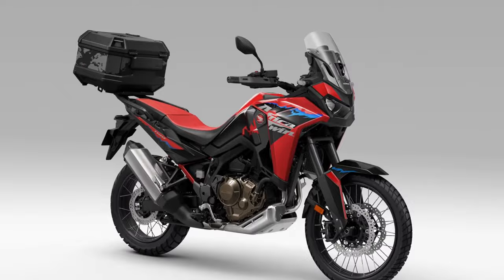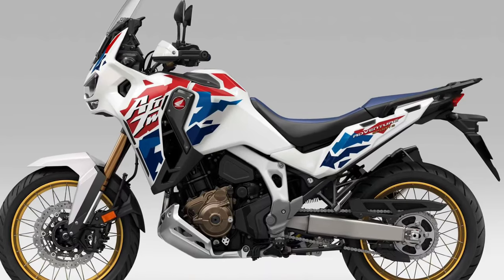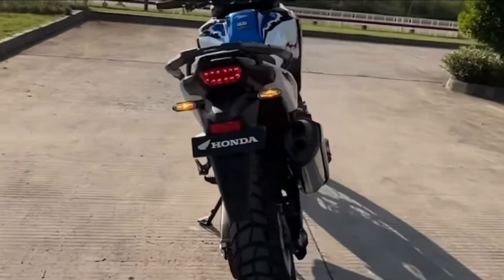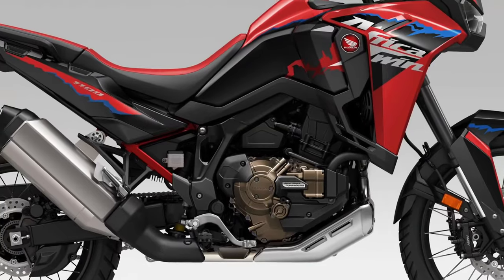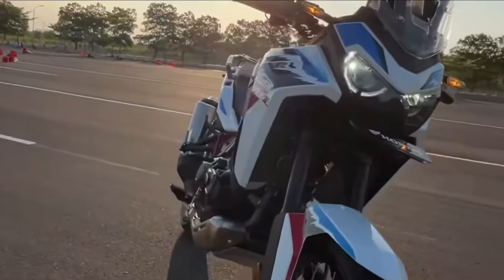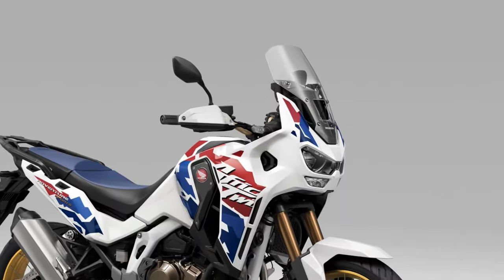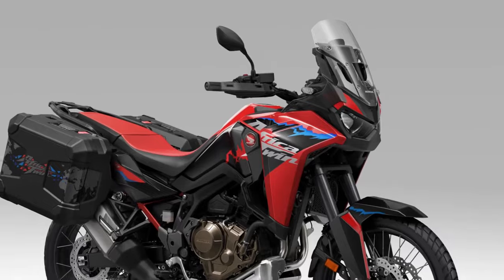Introducing the 2025 Honda Africa Twin, the latest iteration of Honda's legendary adventure motorcycle that continues to set the benchmark for rugged performance and versatility. With a legacy rooted in off-road exploration and adventure, the 2025 Honda Africa Twin embodies the spirit of freedom and discovery, ready to tackle any terrain with confidence and capability.